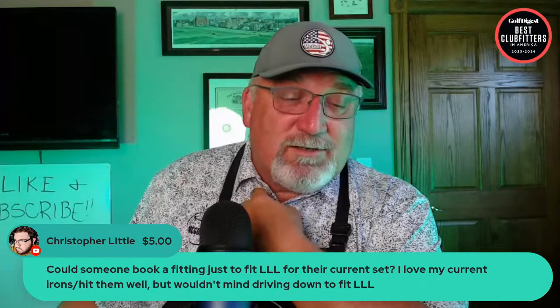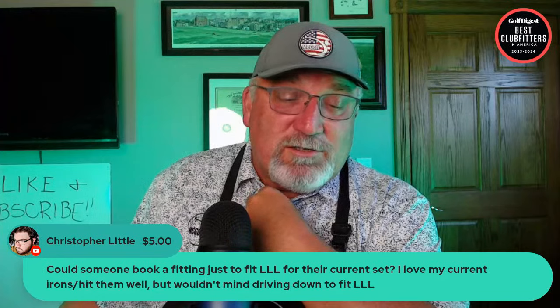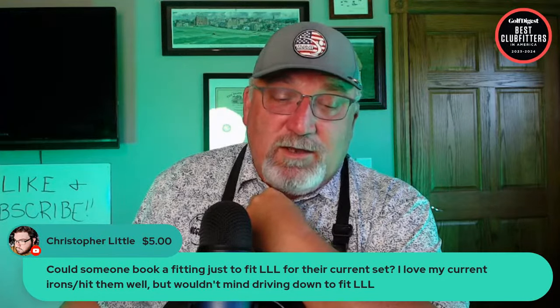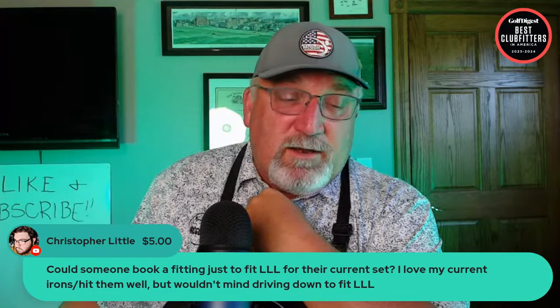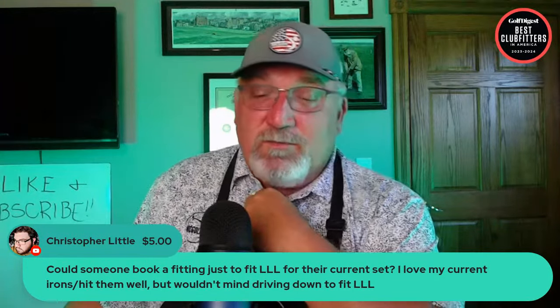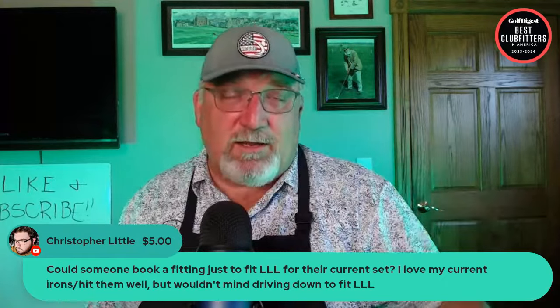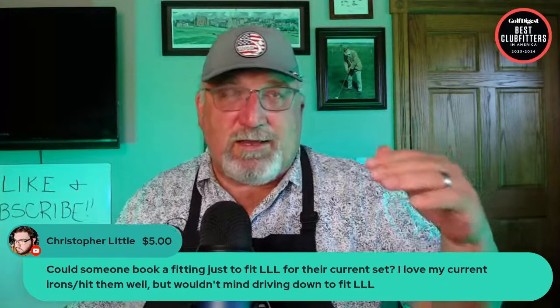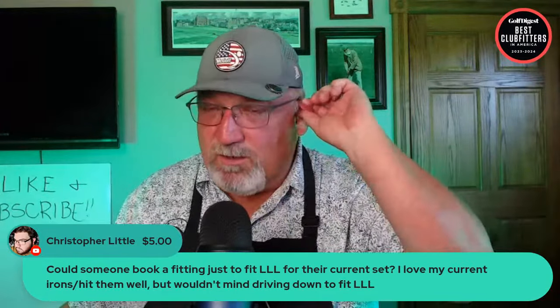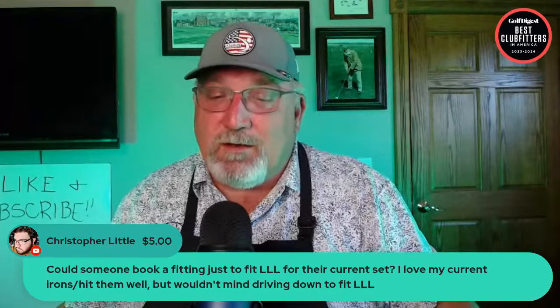Christopher Little asks: could someone book a fitting just to fit the length, loft, and lie of their current set? Yes — love my current set irons but wouldn't mind having them fitted. That's basically the lion's share of a fitting anyway. We just shorten it up a bit and that's it.